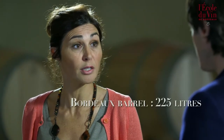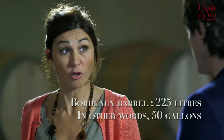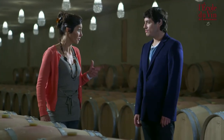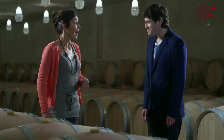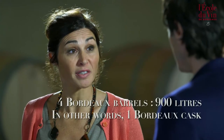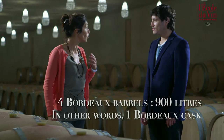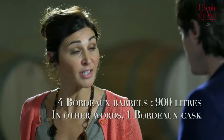Why 75 centilitres rather than a full litre? This stems from the barrel. The volume of a traditional Bordeaux barrel is 225 litres. This corresponds to approximately 50 gallons, which used to make an exact amount when trade was carried out with England back in the past. So 225 litres corresponds precisely to 300 bottles of 75 centilitres. If we multiply 225 litres by 4, we get 900 litres, and this is what we call a cask, which is an international unit of volume for all trade dealings.